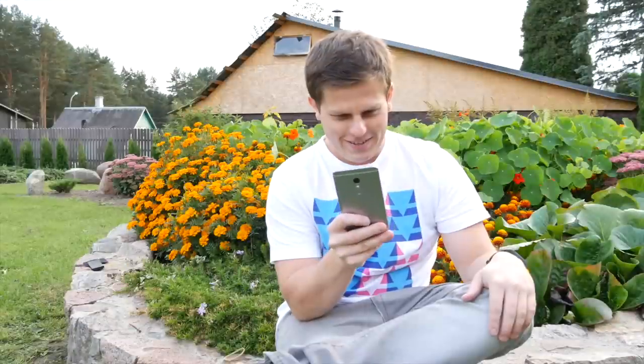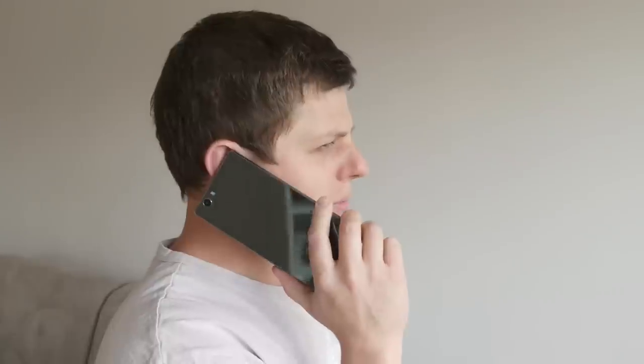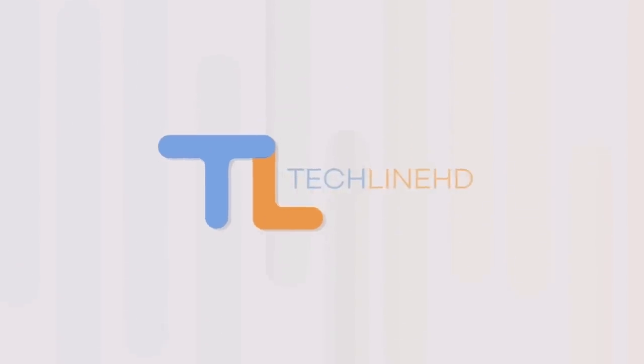Knoopsy here, and usually on my channel I tend to cover some pretty expensive Android phones, but today let's change it up a little bit and I'm going to be showing you some much more cheap, budget-friendly Android phones from like $100 to $200. I've also brought along fellow awesome tech YouTuber Linus from TechLineHD, and he makes some really great reviews and he's going to be showing you some of his personal favorites. Without further ado, let's get started.